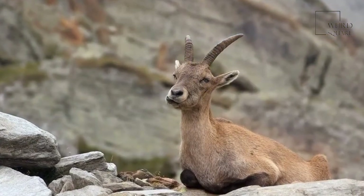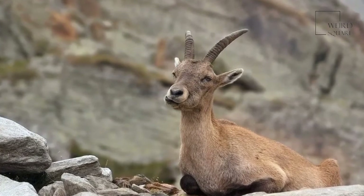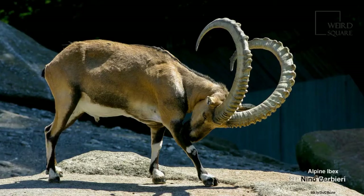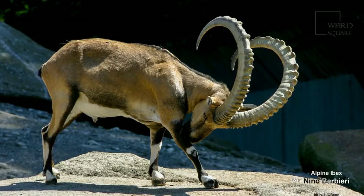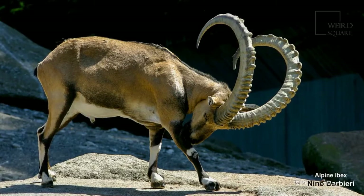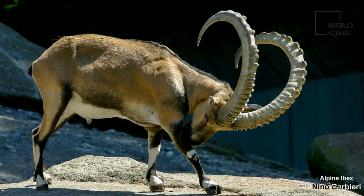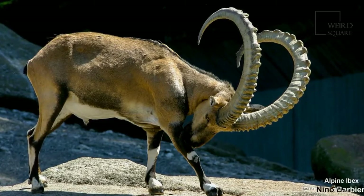The hoof structure of the animal makes it very nimble and skilled at climbing steep rocks. Despite living high in the mountains, they tend to avoid deep snow. All of these animals are herbivores, eating only vegetation like bushes, grasses, and shrubs. Vegetation high in the mountains tends to have low nutritional value, so the animal spends much of its day eating and grazing.